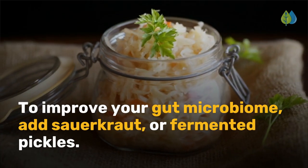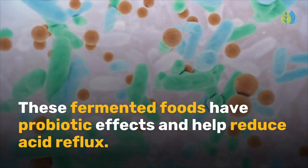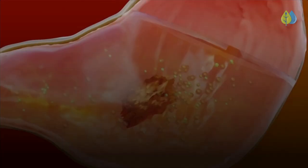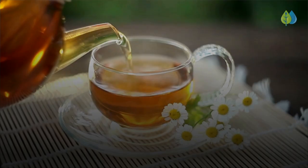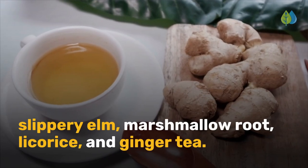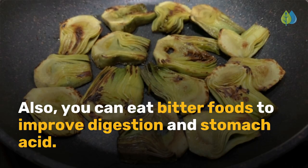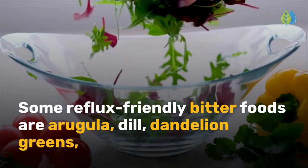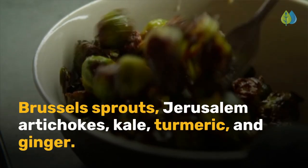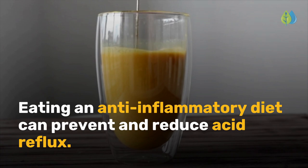To improve your gut microbiome, add sauerkraut or fermented pickles. These fermented foods have probiotic effects and help reduce acid reflux. Herbal teas can soothe the lining of the stomach and esophagus and promote better digestion. Herbal teas that provide acid reflux relief include chamomile, slippery elm, marshmallow root, licorice, and ginger tea. Also, you can eat bitter foods to improve digestion and stomach acid. Some reflux-friendly bitter foods are arugula, dill, dandelion greens, brussel sprouts, Jerusalem artichokes, kale, turmeric, and ginger.